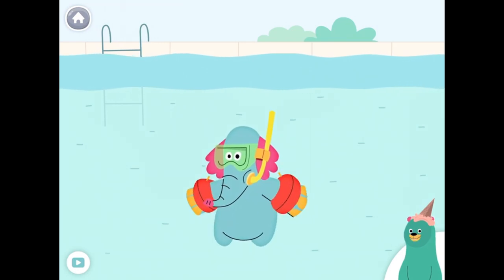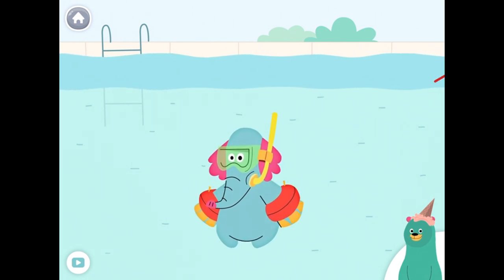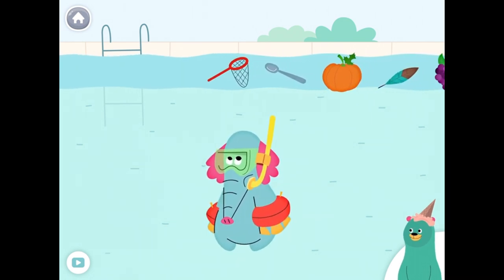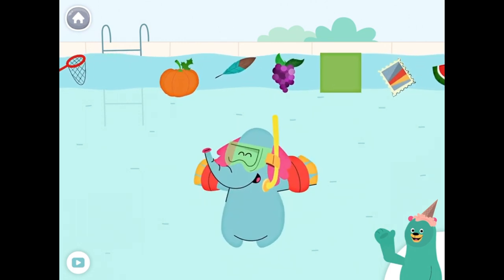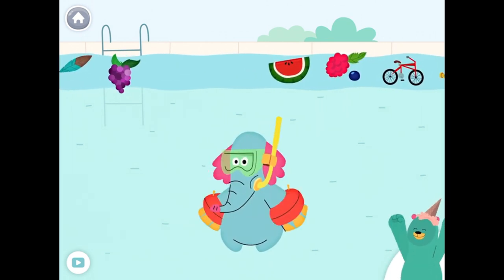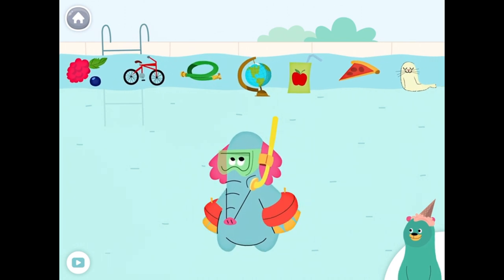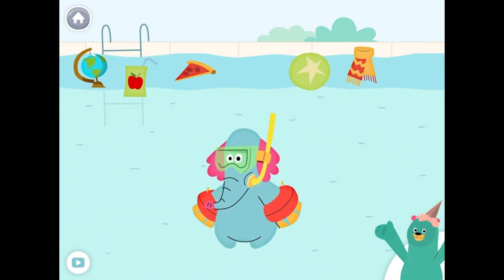Give all the things that start with the S sound to Olo. Stamp, seal. Nice work! You found them!